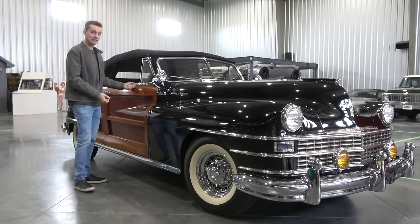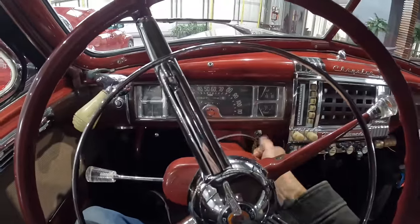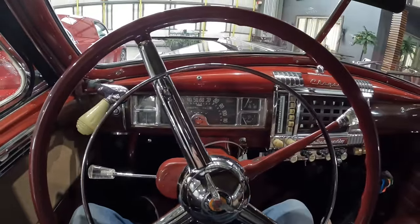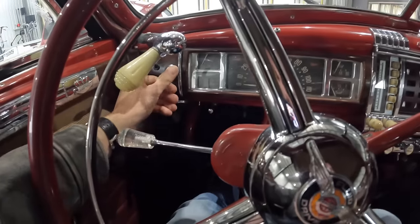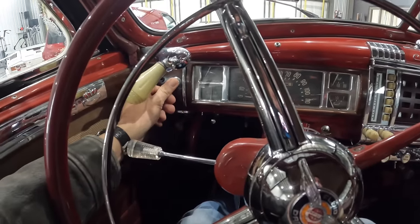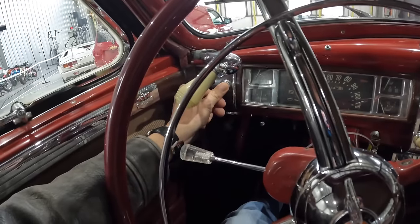Let's see if this old Woody can still do it. The starting procedure on the New Yorker: there's a battery cutoff down by my backpack — I turn that on, turn the key, we have fuel pump, and then there's a start button underneath the spotlight. Battery's a little low.